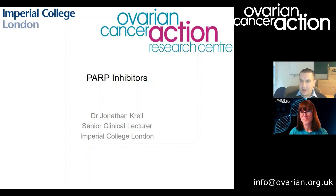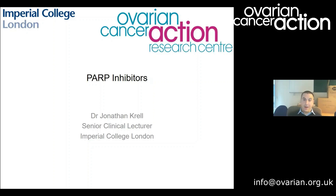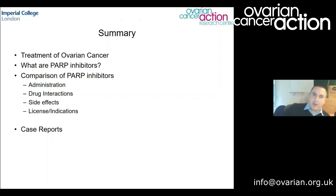Thank you, and thanks everyone who's joined. I've simply called this talk PARP inhibitors. It's quite a complex and ever-evolving area of treatment at the moment. I've tried to make the slides as up to date as possible in terms of where we are with access to the various PARP inhibitors, and I've tried to keep it as unscientific as possible, with just a little bit of science to explain how these drugs work and why we use them. Feel free to ask if anything doesn't make sense.